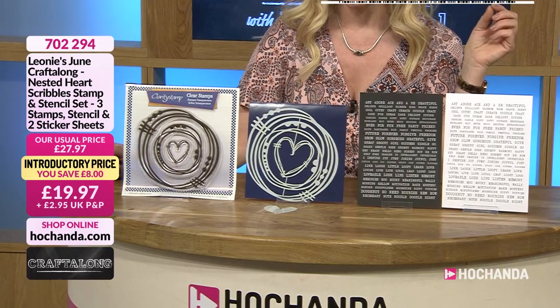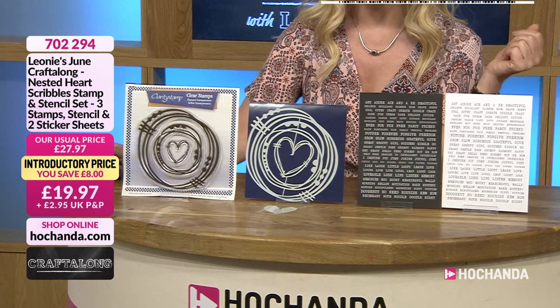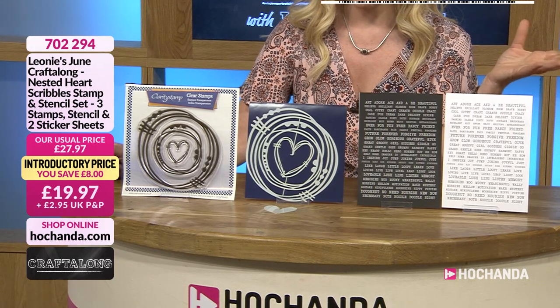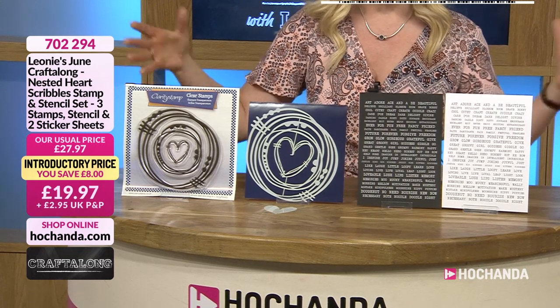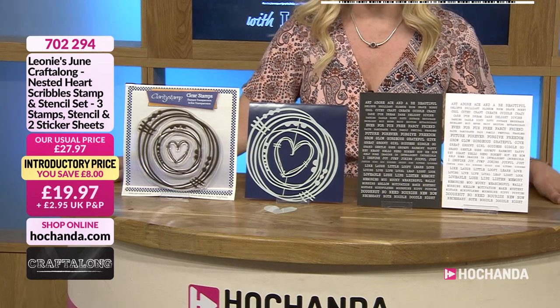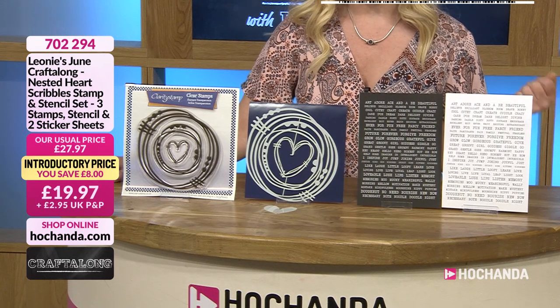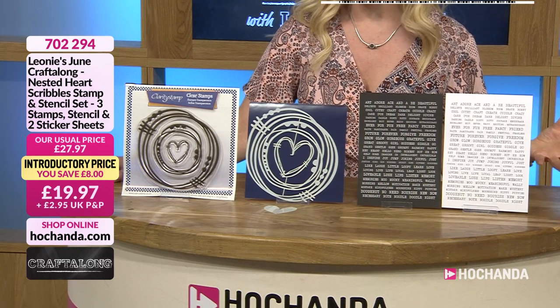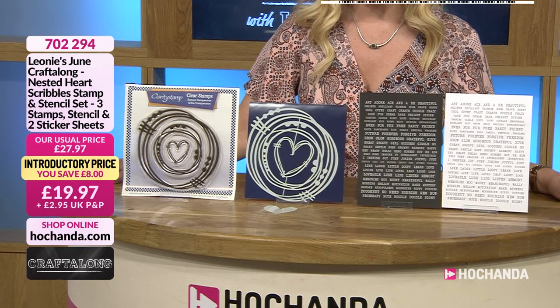You're saving eight pounds, or 19 pounds and 97 pence. You're going to get the nested heart scribble stamp, the stencil set — there are three stamps in there — and of course the sticker sheets as well. You can't craft along at this precise moment if you haven't already got the kit, but do take advantage and you can record the shows or catch on rewind and craft along another time.